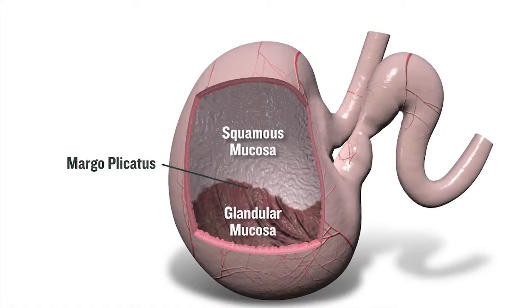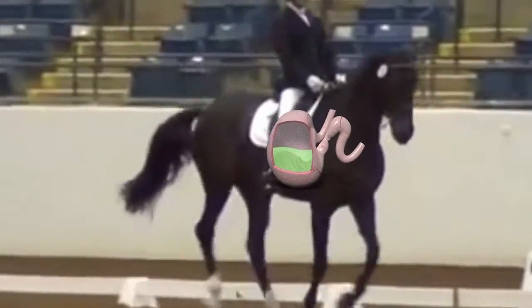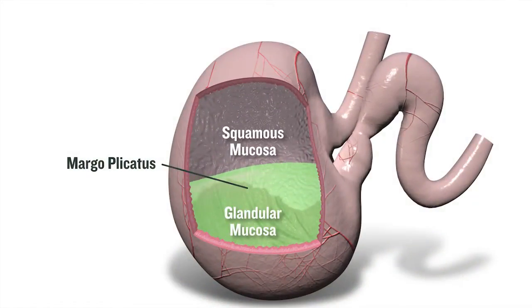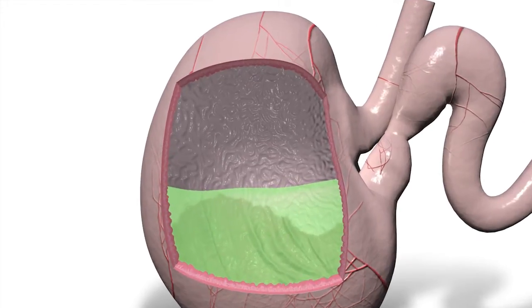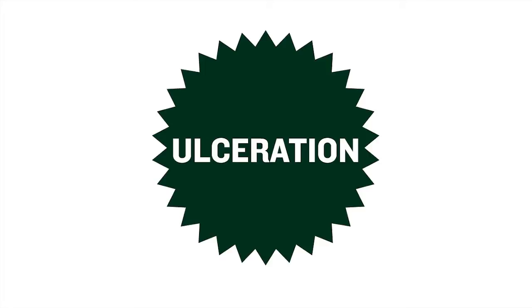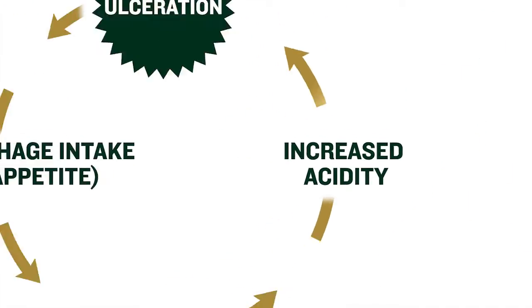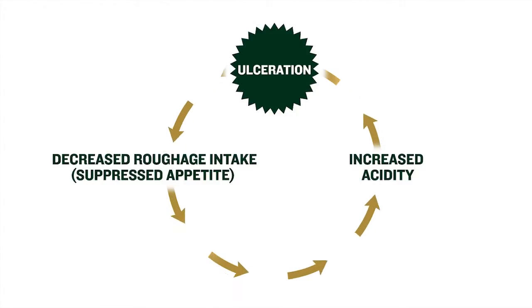Acid is created and normally contained in the glandular mucosa, the lower protected part of the horse's stomach. As stress and fewer meals cause acid levels to rise, the acid often builds up enough to cross the margo plicatus and reach the squamous mucosa, the unprotected upper portion of the stomach. There it can eat through the lining, causing ulceration. If you think about how painful a little acid reflux or heartburn is for you, you can imagine how painful an actual ulcer is for your horse, and how that could affect their performance. Pain from the ulcer can also reduce your horse's appetite. As a result, your horse often stops eating hay, its natural buffer, which increases acidity even further. This leads to more ulceration, which causes more appetite suppression, continuing the cycle.